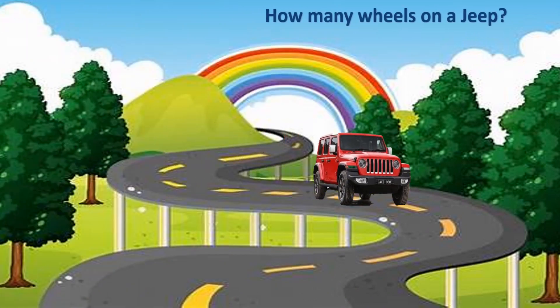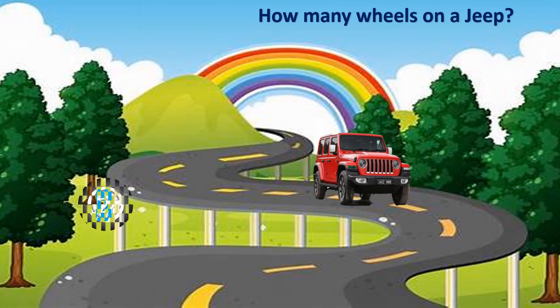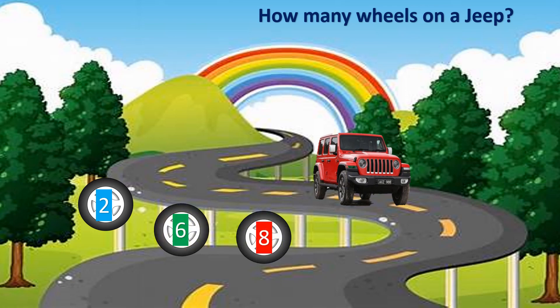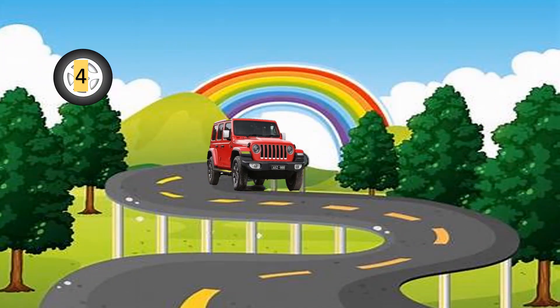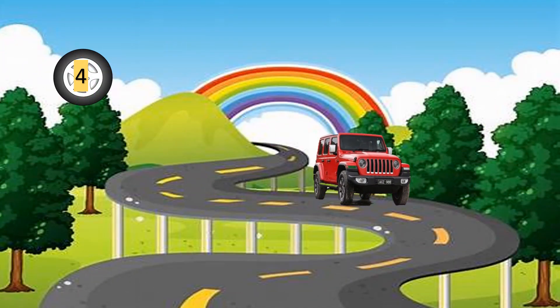Who likes driving in a jeep? This is the question about jeep. How many wheels on a jeep? The options are 2, 6, 8, and 4. Your time starts now. Time is up. And the correct answer is 4.